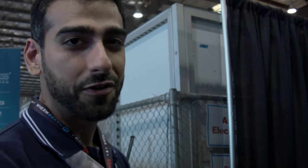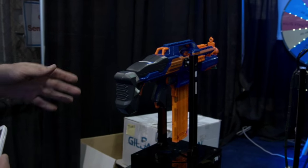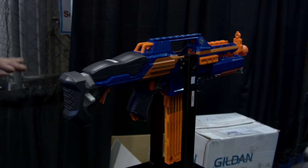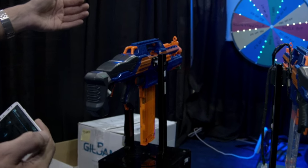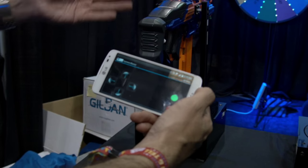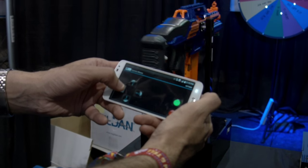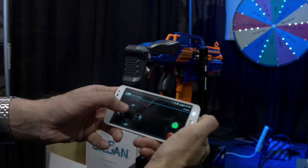So this is our Bluetooth low-energy Nerf gun retrofit demo. What we've done is taken the popular Nerf guns and retrofitted them with a PSoC 4 BLE device. The PSoC is doing the entire system here — it's controlling the motors, interfacing with an ultrasonic sensor, driving a laser pointer, and also communicating with a Bluetooth-enabled cell phone, which means I can operate this entire Nerf gun with a simple app written for the Android operating system.